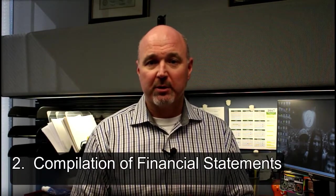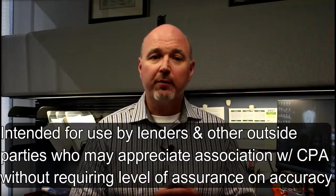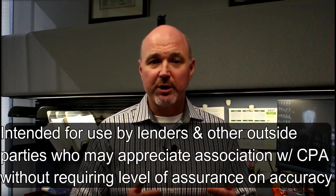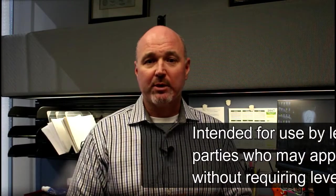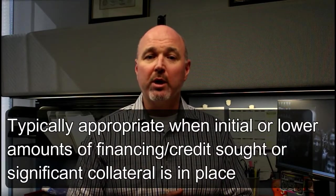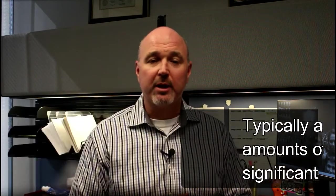The second service would be a compilation of the financial statements. This is a service where the role of the CPA is more apparent to outside parties such as a bank. Compiled financials are intended for use by lenders and other outside parties who may appreciate the business's association with the CPA without requiring a level of assurance on the accuracy of the financial statements. Compilations are typically appropriate when initial or lower amounts of financing or credit are sought, or significant collateral is already in place.